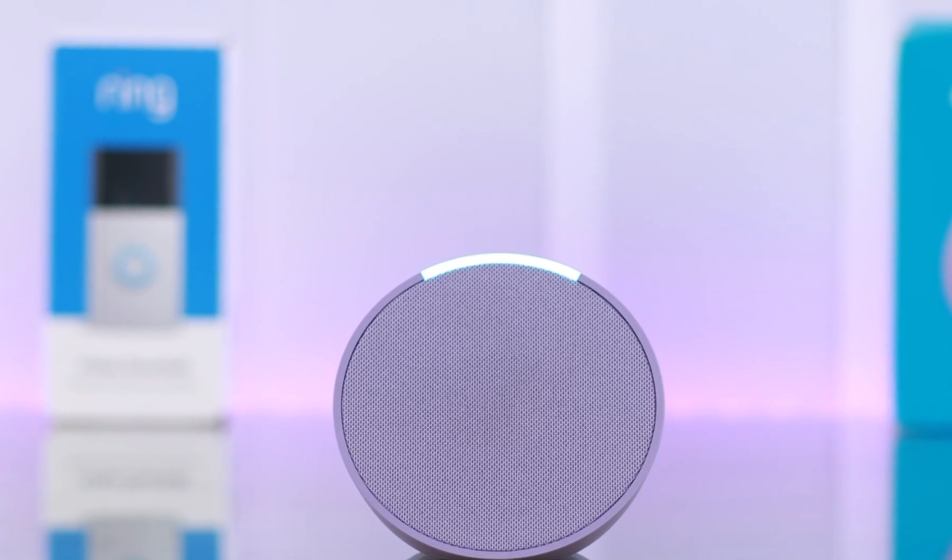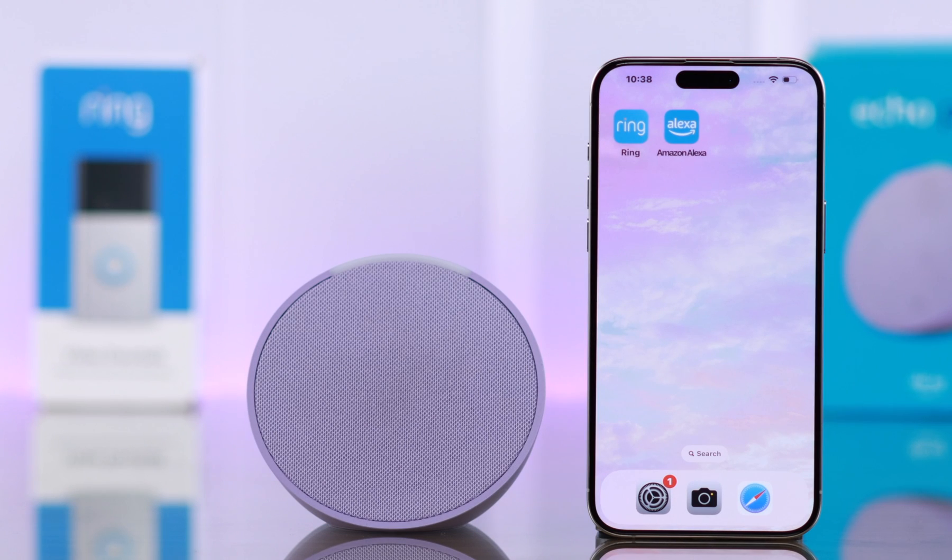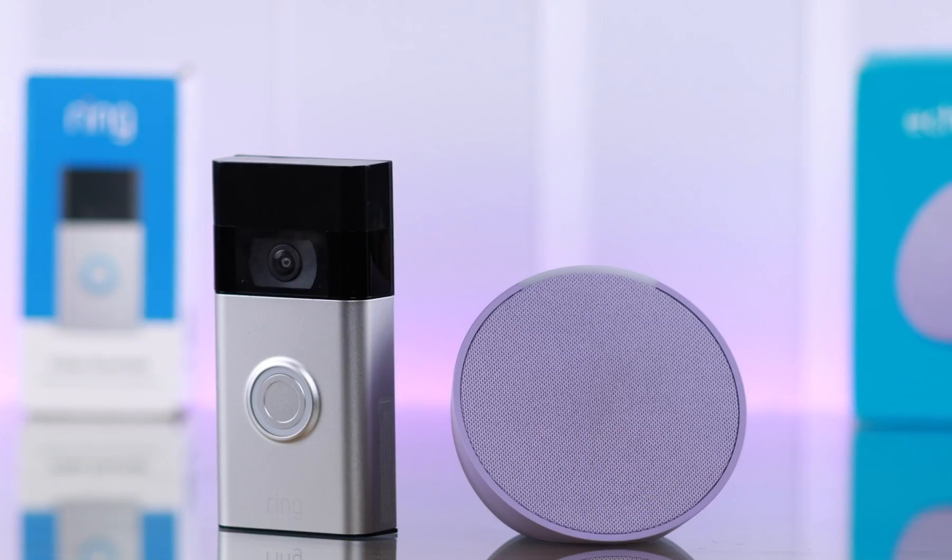Do you know that you can link your Amazon Echo Pop with the Ring Doorbell 2nd generation and make Alexa announce whenever someone's at your door? Someone is at office. Let's see how you can do that.